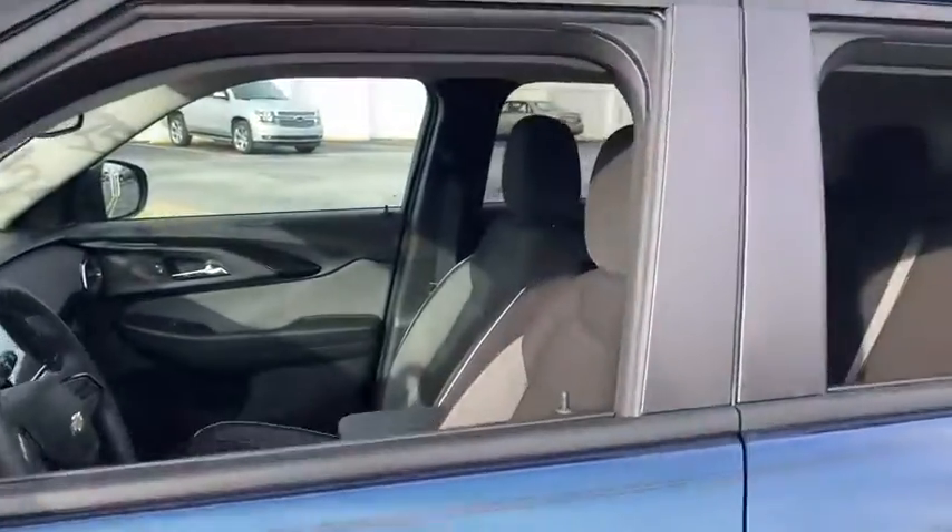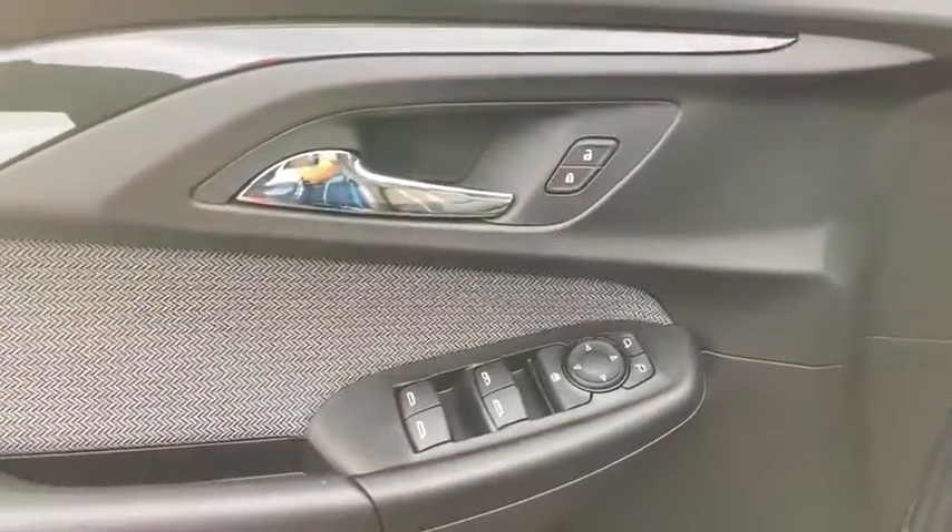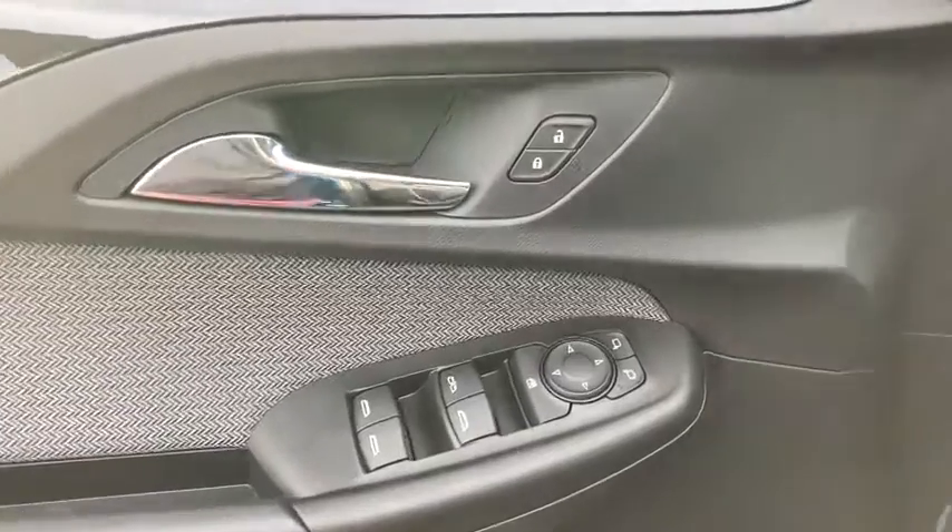Here are some of this vehicle's great options: keyless entry, backup camera, remote engine start, driver lumbar, power steering, adjustable steering wheel, front floor mats, aluminum wheels, cruise control, four-wheel disc brakes.